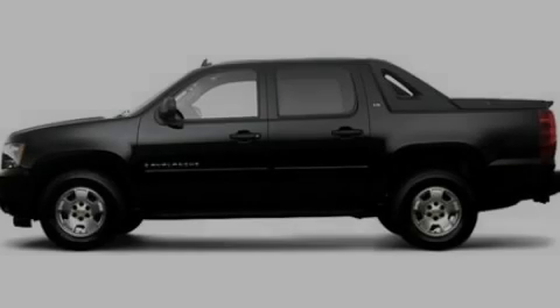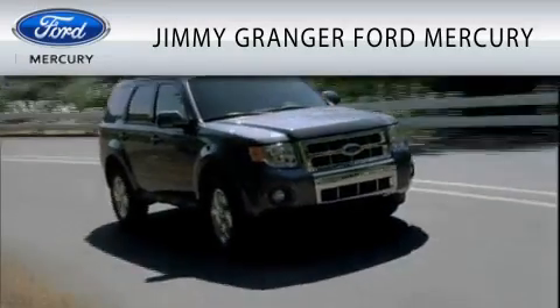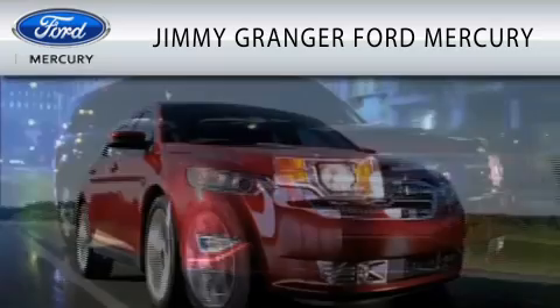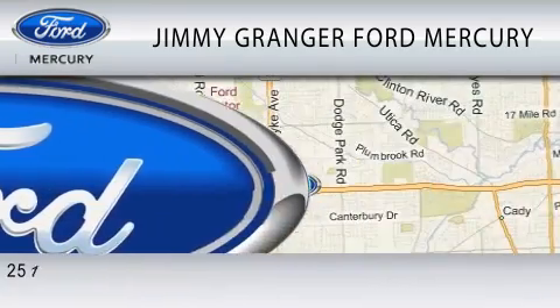Stop by today and test drive this automobile for yourself. Jimmy Granger Ford Mercury in Stonewall is committed to doing everything possible to make sure the experience you have selecting your vehicle is as pleasant as possible.